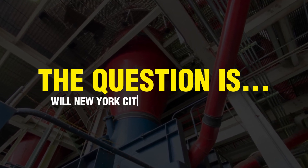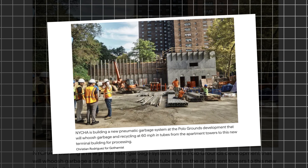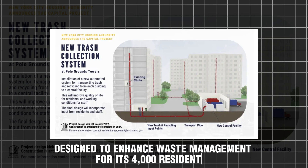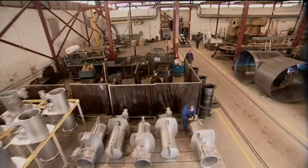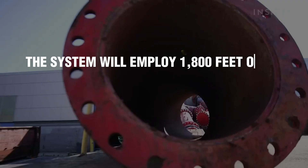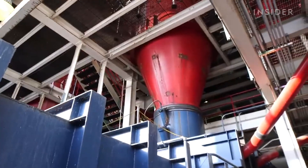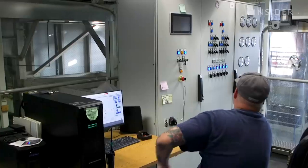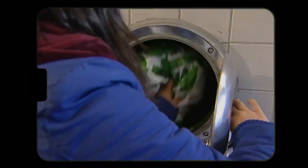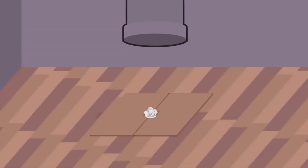So the question is: will New York City expand this system to other boroughs? The answer is yes — and also no. New York City is currently implementing a $32 million pneumatic trash system at the Polo Grounds development in Harlem, designed to enhance waste management for its 4,000 residents. This marks the first residential pneumatic garbage system in the United States since Roosevelt Island's installation in 1975. The system will employ 1,800 feet of 20-inch-wide pipes to vacuum garbage and recycling materials from four apartment buildings, routing all collected materials to a central facility. It's expected to alleviate physical strain on maintenance staff and is scheduled to be operational by the end of 2024.